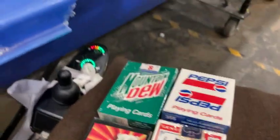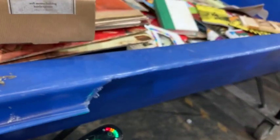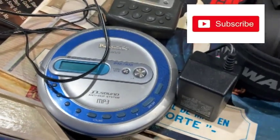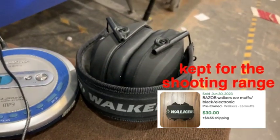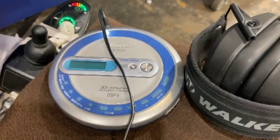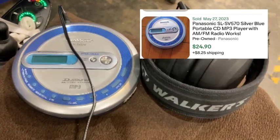Also found a Pottery Barn wall mount bulldog bottle opener — I haven't even opened it yet. I know some Pottery Barn stuff can sell a bit. A pair of Walker's earmuffs, probably for the shooting range — I might just keep those. A Panasonic disc MP3 player and a little Sony Walkman. The Walker's earmuffs have $30 comps, so I'll list those. The Panasonic MP3 player has comps of about $20 but it's nice and light — cost me a dollar, so I'll take that as well.